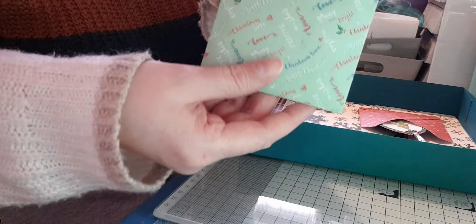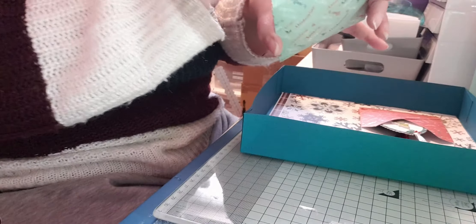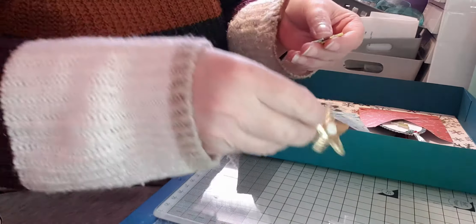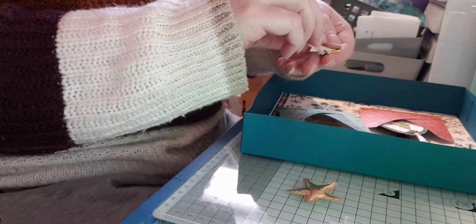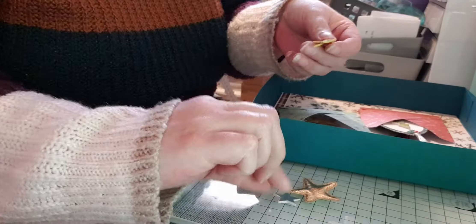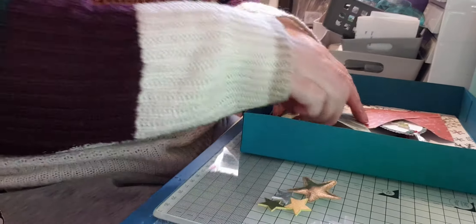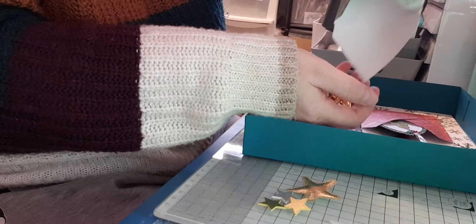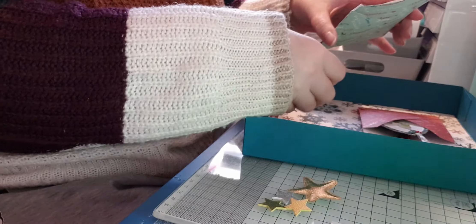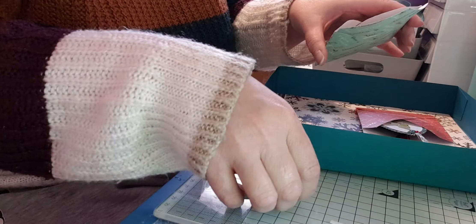Lastly there's another little envelope made of beautiful embossed and glittered paper, and it's full of all sorts of little gold stars. There are some fabric ones and some that look like leatherette card in different sizes — loads and loads of them. There are also some silver ones as well.